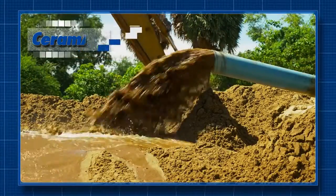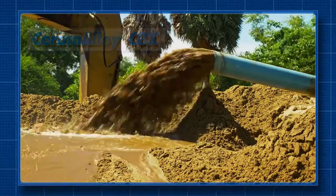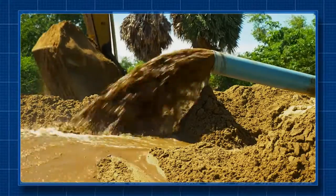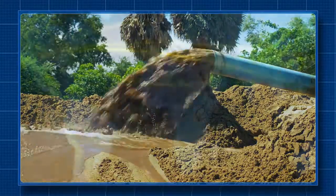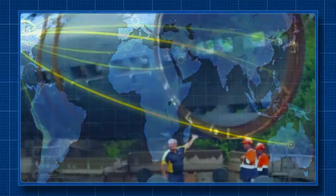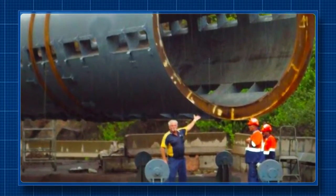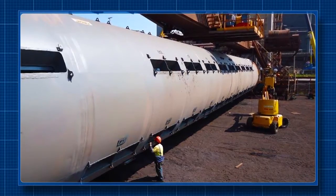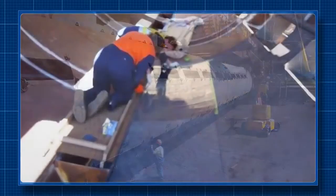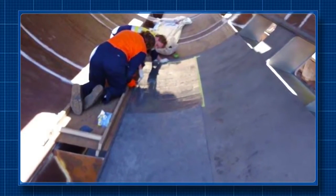Enecon's CeramAlloy CBX is a product specifically engineered to repair components damaged by severe abrasion and protect them from even the most aggressive abrasive environments — like this steel mill in Australia, where iron ore and other raw materials were wearing away the steel inside a 50-meter-long, 5-meter-diameter barrel reclaimer. Nine metric tons — nearly 20,000 pounds — of CeramAlloy CBX were used in this application, one of the largest in Enecon's recent history.